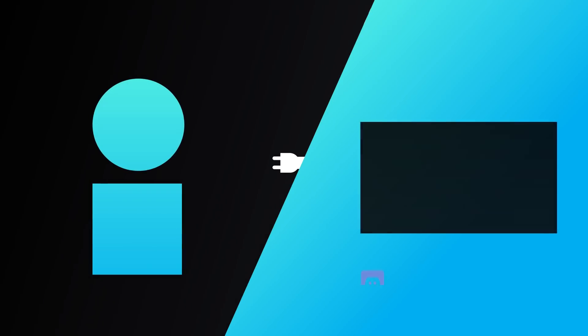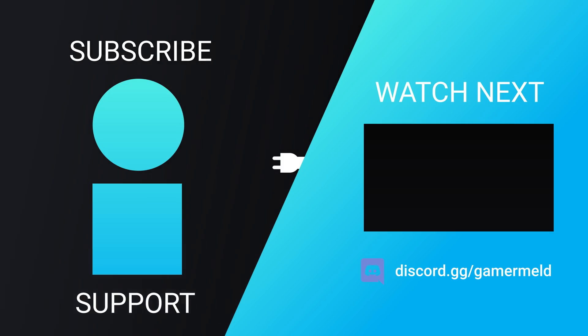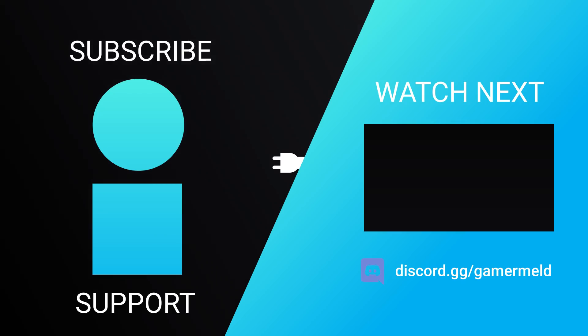That does it for today. Are you ready for tomorrow's RTX 3000 event? Let me know down in the comments below. If you liked the video, please subscribe, and as always, have a great day!